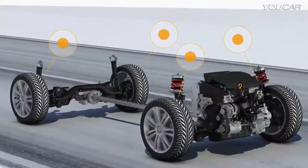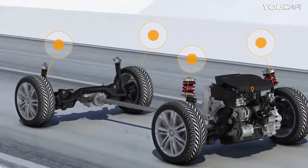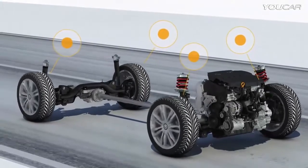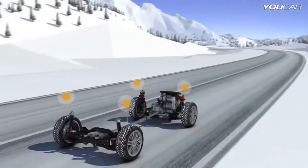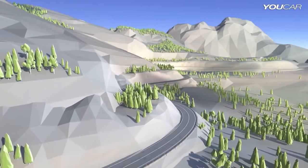Once a wheel loses traction, the EDS electronic differential lock applies the brake on that wheel, ensuring that the power flows to the wheels with traction. This separate control for all wheels guarantees optimum directional stability on slippery roads.